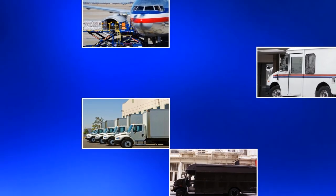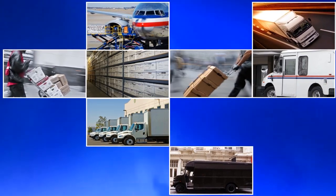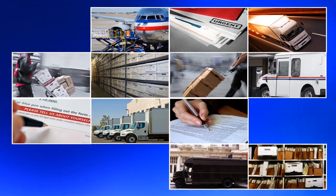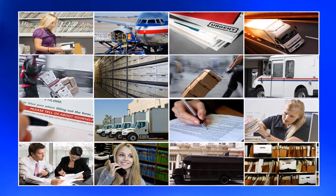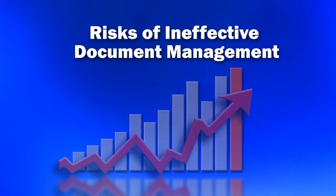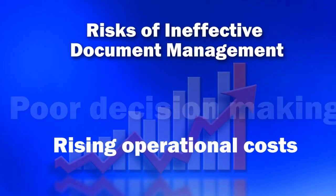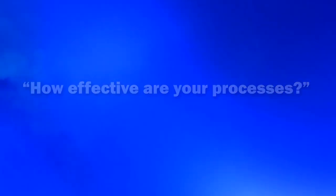Businesses send, receive, and process millions of documents every day — from claims, invoices, and payments to surveys, vouchers, and general correspondence. Document management systems keep a business running, but ineffective document management can be a breeding ground for business risks, leading to loss of revenue, poor decision-making, and rising operational costs. So how effective are your document management processes?